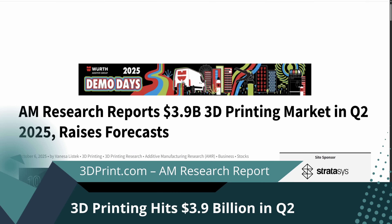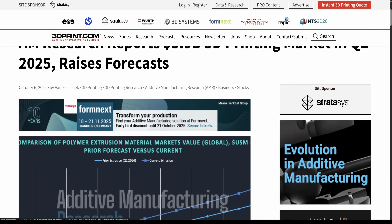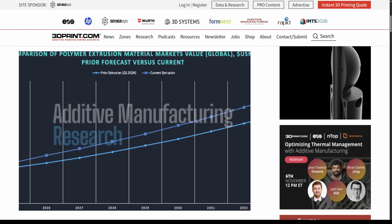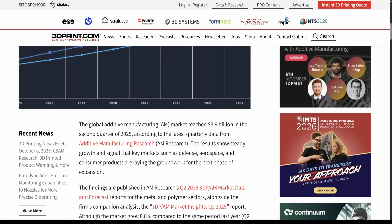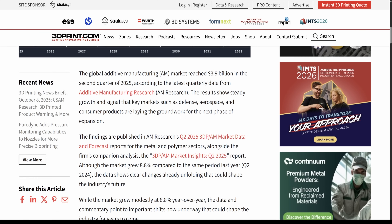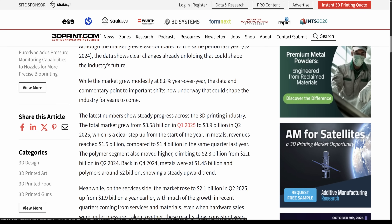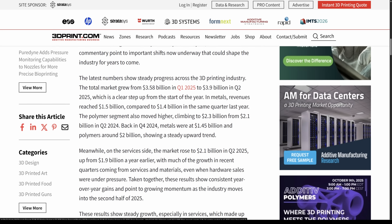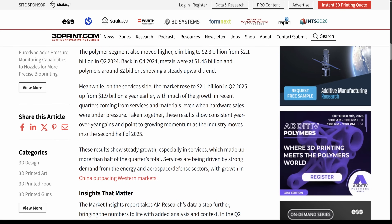According to new reports from Additive Manufacturing Research, the 3D printing industry generated $3.9 billion in the second quarter of 2025, making it one of the strongest growth periods ever. That's not just commercial or industrial sales either — consumer-level machines contribute a notable share. Analysts say this suggests we're entering the second wave of home adoption, where makers, hobbyists and small studios are driving real demand again. Do you think growth will continue as printers become more plug-and-play, or will the hype eventually cool off?